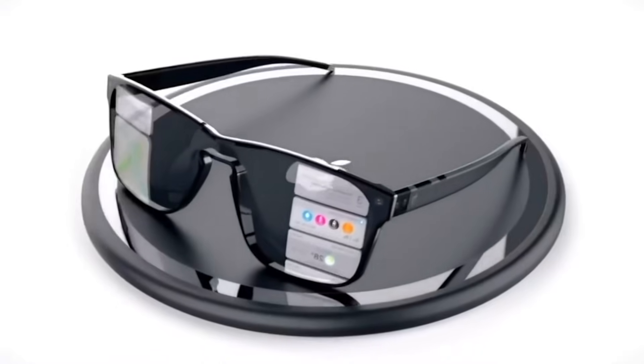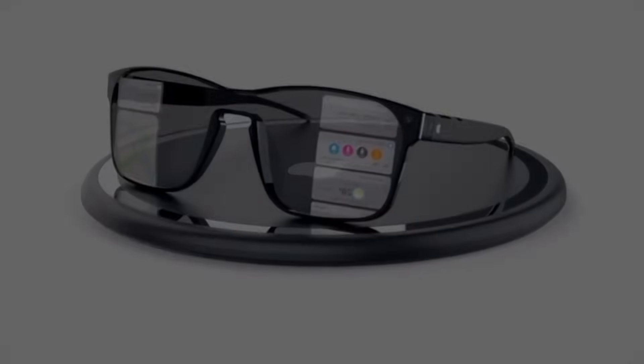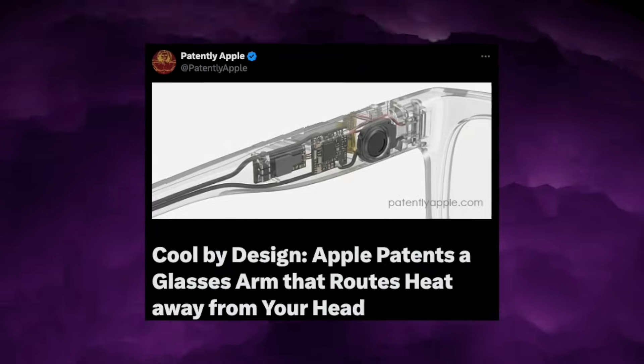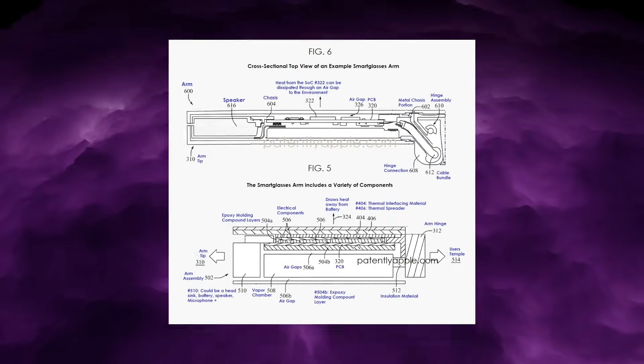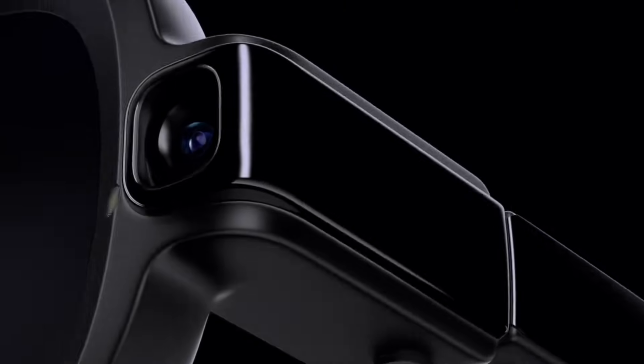And this time, it doesn't come from rumours, it doesn't come from supply chain leaks, and it doesn't even come from analysts guessing about prototypes. It comes straight from Apple itself, through a patent that quietly solves the single biggest problem every smart glasses manufacturer has struggled with — and that's the problem of heat.